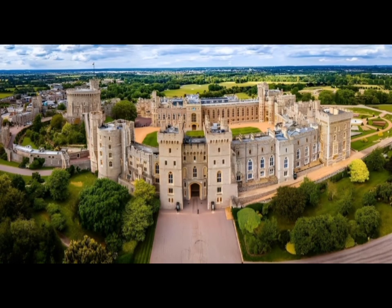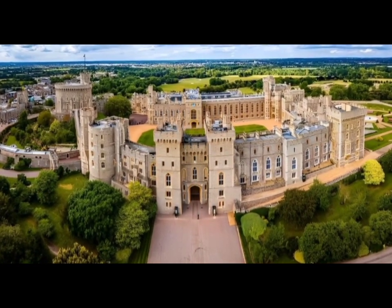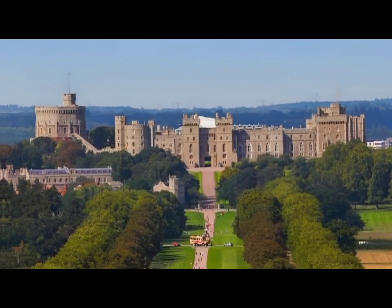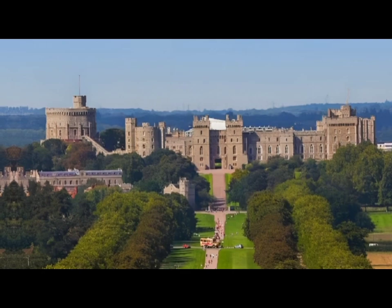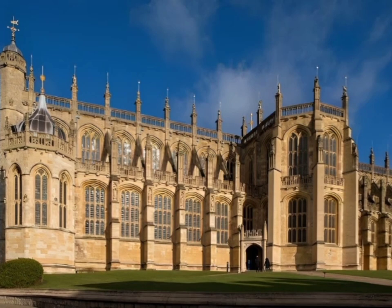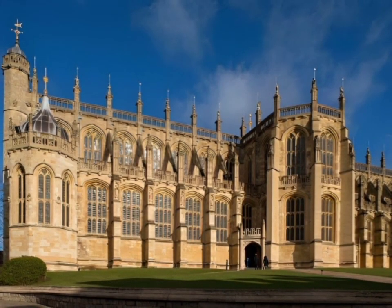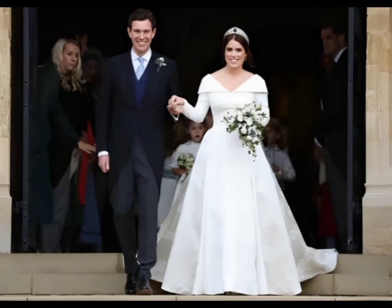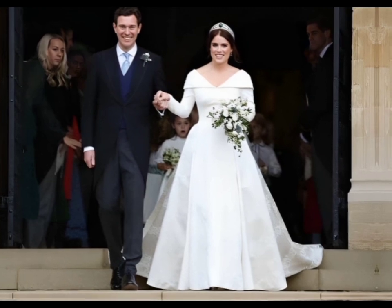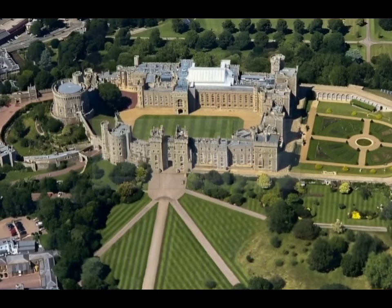For over 900 years, the crown-owned Windsor Castle has acted as both a private home and an official royal residence for the United Kingdom's monarchs. Inside the property is the famous St. George's Chapel, the location where Prince Harry and Meghan Markle married in May 2018, and Princess Eugenie and Jack Brooksbank married in October the same year. Queen Elizabeth would spend weekends at Windsor Castle away from the bustle of London.